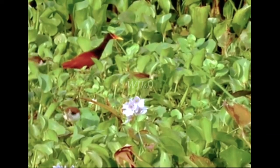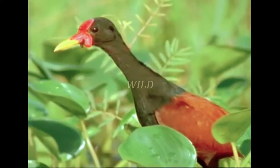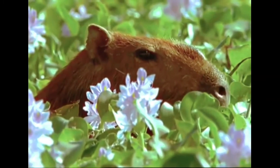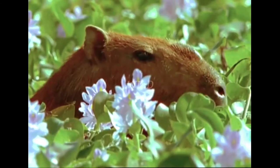Given time, some plants will choke these still waters of the Amazon. Water hyacinth is everywhere, and the world's largest rodent will eat plenty of it. The capybara is the size of a small pig, and is usually found wallowing around water.